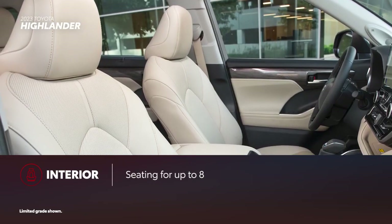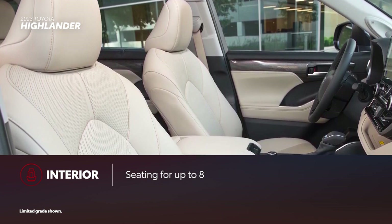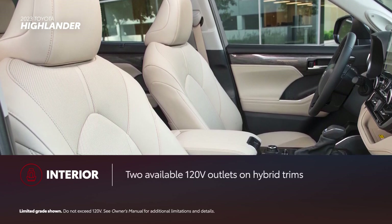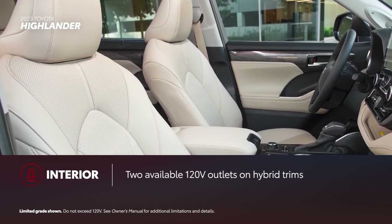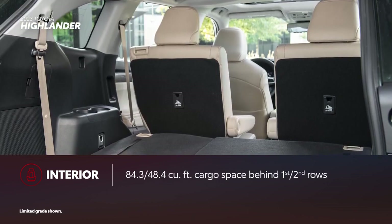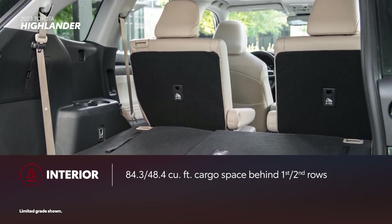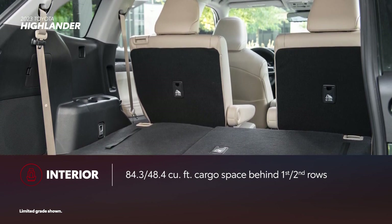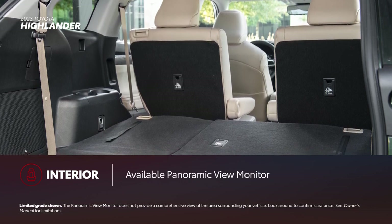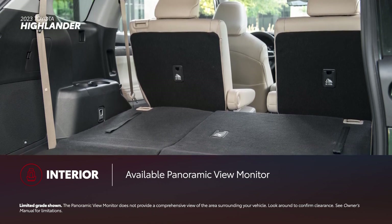In addition to seating for up to eight, Highlander's incredible interior delivers convenience features like an in-dash storage area, rear seat reminder, and two 120-volt outlets on select hybrid trims. Its cargo area is an expansive 84.3 cubic feet from behind the first row and 48.4 cubic feet from the second row back. Select Highlander trims can also be equipped with a panoramic view monitor for a 360-degree view of objects and obstacles around the vehicle.